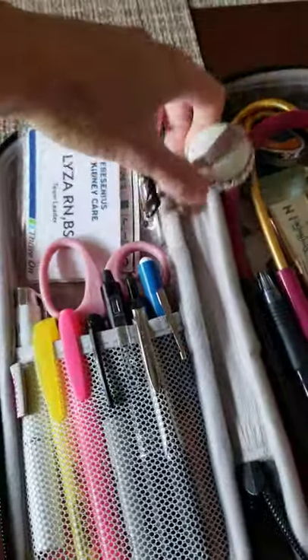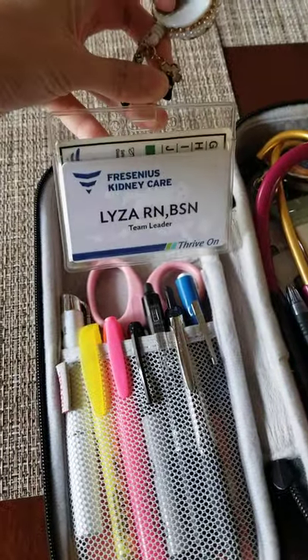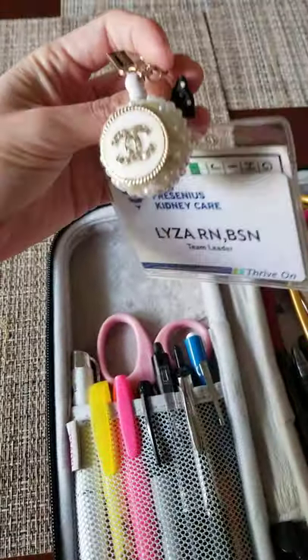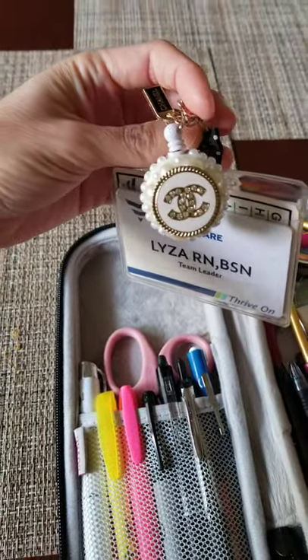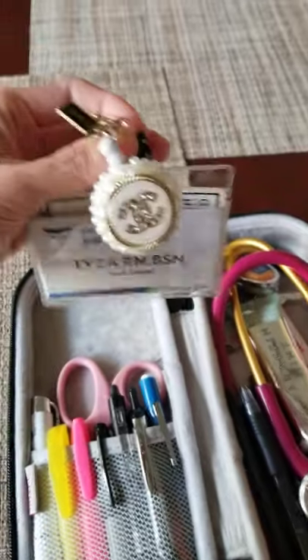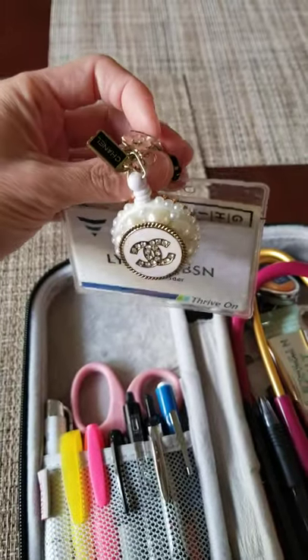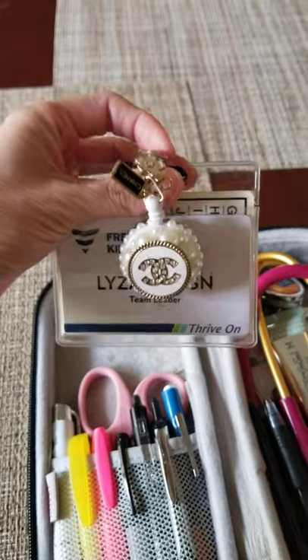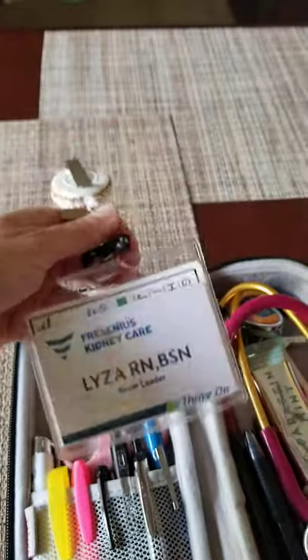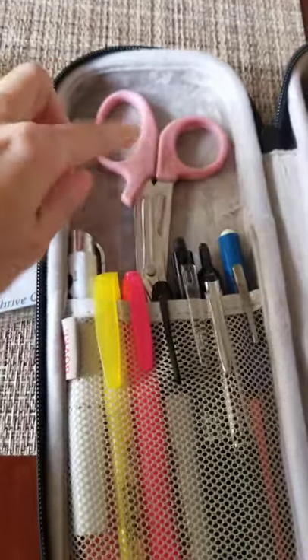Okay, so the bag has two sides with a little pocket on each. On this side I have my badge holder — this is my badge from when I was working with Ascension. I got this badge clip from a friend on Instagram who was selling cute customized badge holders. I asked her if she could do Chanel, and she customized it for me because I love Chanel. Look how cute it is!